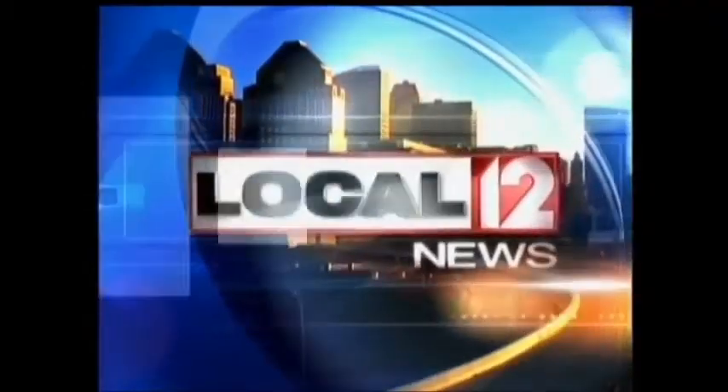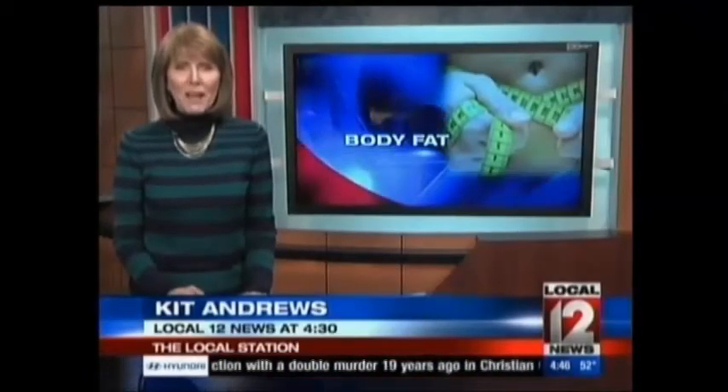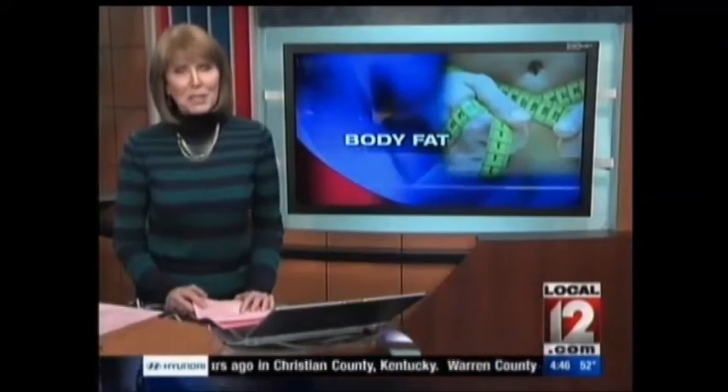Alerts on the hour-by-hour forecast from the Weather Authority. This is Local 12 News. The latest version of some hot new technology said to melt fat, reduce wrinkles, and fight cellulite is now in the tri-state.